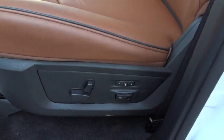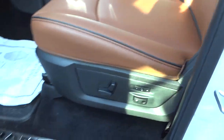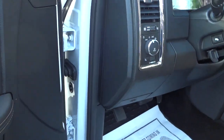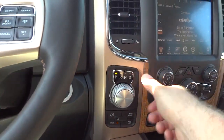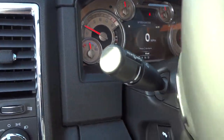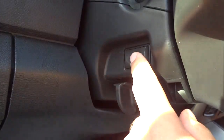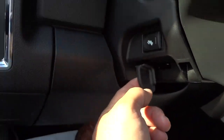You have power seats with memory presets and lumbar support. I'll get a look under the hood before it's over. It does have automatic headlights and adjustable pedals — that's the brake and gas pedal down there, which will adjust. And of course it has tilt steering.